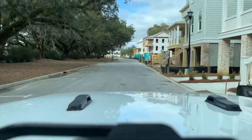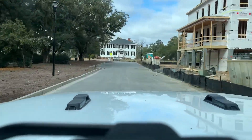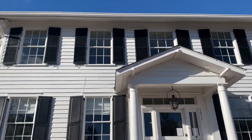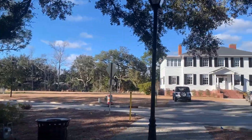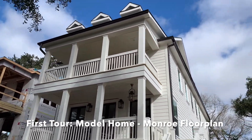On the right we have homes that are in the process of being built. Then we'll head to the sales office, which is the Hillsboro House, which dates back to the 1700s as it used to be Hillsboro Plantation. Since this video is pretty long, I'll post timestamps in the description if you want to jump forward. First up is the tour of the model home, which is the Monroe floor plan.